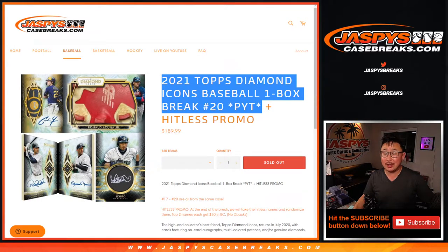Hi everyone, Joe for JazzPeaceCaseBreaks.com. With our last break of the night, it's going to be 2021 Topps Diamond Icons Baseball. It's a good way to close it. One box, pick your team, number 20.